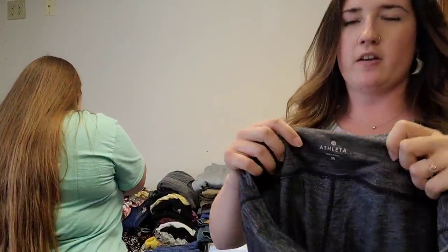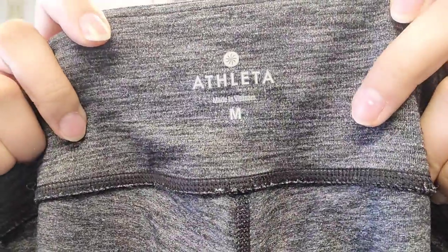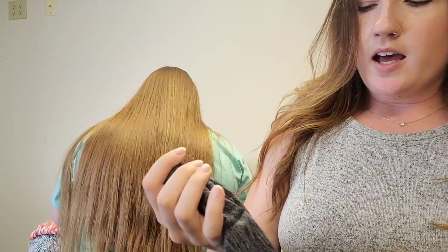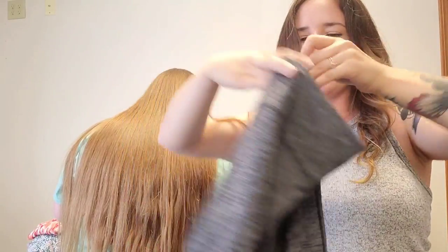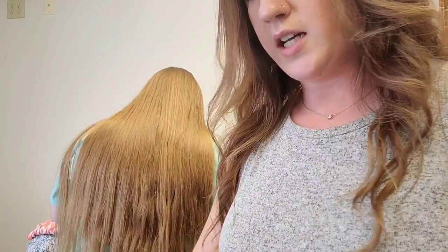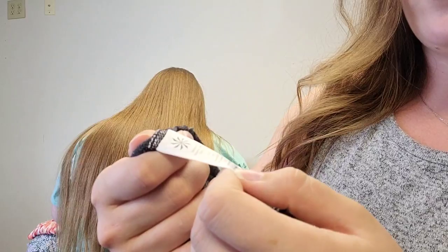Next up is a pair of Athleta leggings, size medium. You can see they've got that heathered space-dye look — black and gray. Really great condition. These seem like an ankle crop kind of legging. The thing with Athleta is you can look up the exact style number, which we haven't done yet, but without looking up that style number, I'd expect these to go for about $25 to $30.